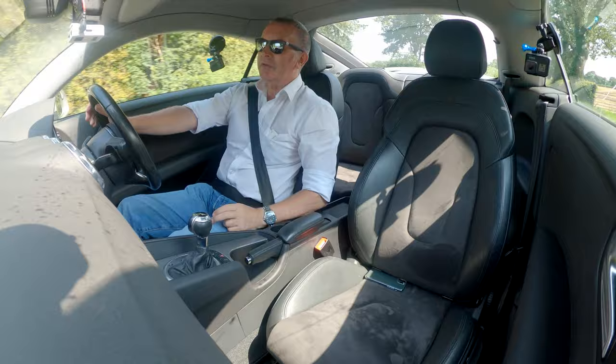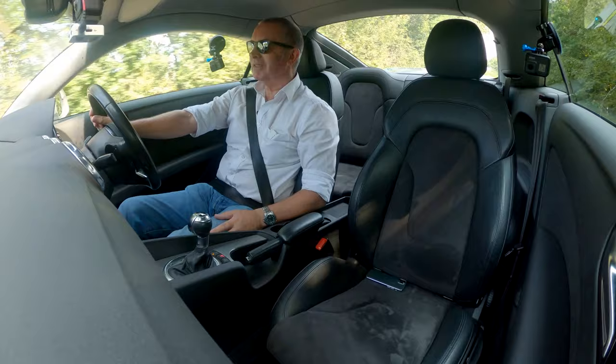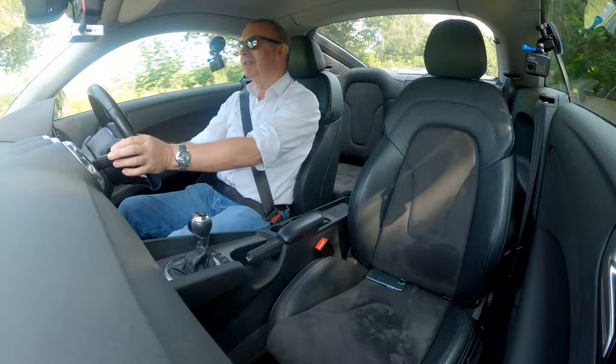Of course the Quattro — the four-wheel drive system. I used to be a big rally fan and when the Quattro came out it just blew everything away.